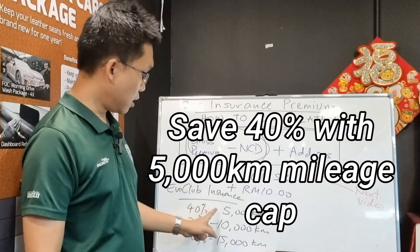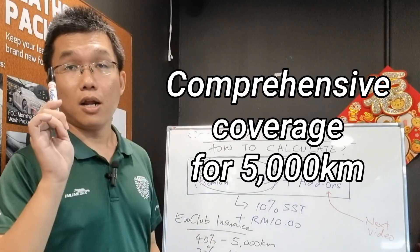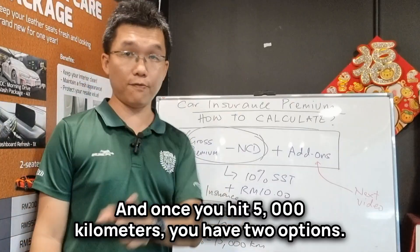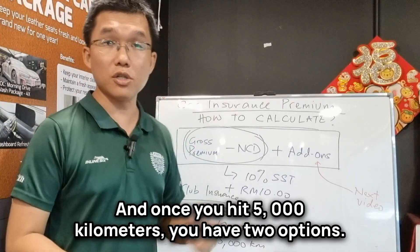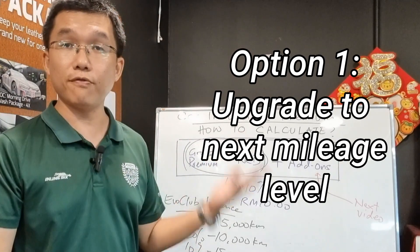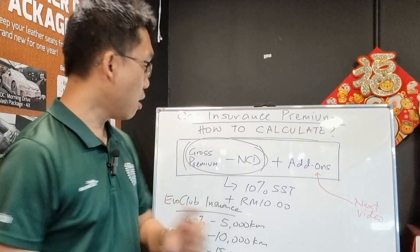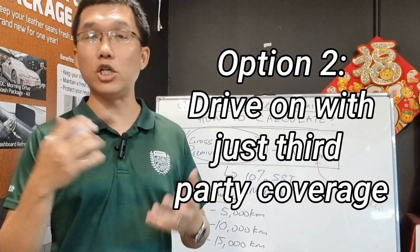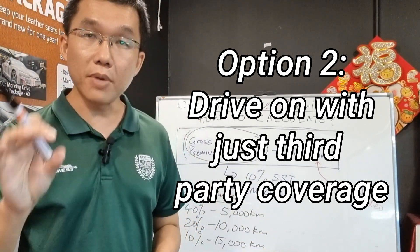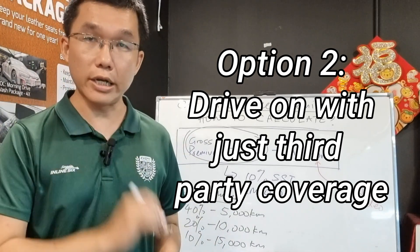When we say 40% at 5,000 kilometers, what we mean is that you still get comprehensive insurance coverage for the first 5,000 kilometers. Once you hit 5,000 kilometers, you have two options: you can either top up to the next plan — the 10,000 kilometer, 15,000 kilometer, or unlimited mileage plan — by just paying the difference and not a cent more, or you can choose to not top up and continue driving without comprehensive insurance, but you still enjoy the minimum insurance coverage needed to keep your car road legal.